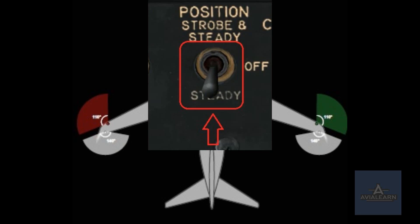In summary: with the position switch in the steady position, only the red, green, and white position lights are illuminated. With the switch in the strobe and steady position, the strobe lights will flash in addition to the position lights. This single switch therefore has control over seven individual lights on the aircraft, so with the switch in the off position, none of these lights will be illuminated.